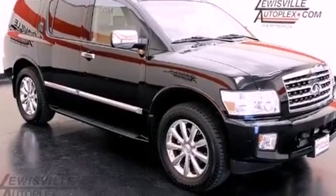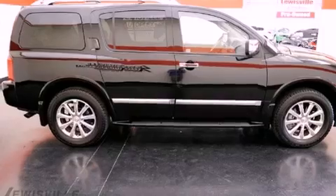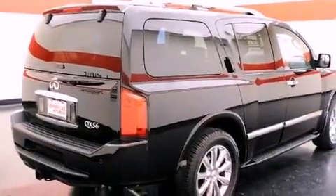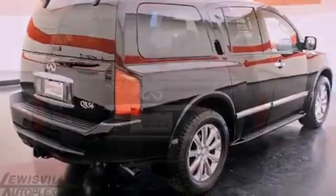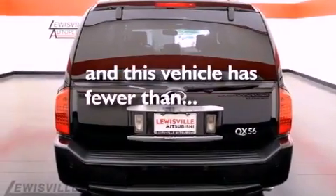Its top features include a moonroof, air conditioning with automatic climate control, a navigation system, XM satellite radio, skid plates, alloy wheels, running boards, a low-tire pressure indicator, cruise control, and this vehicle has fewer than 34,000 miles on the odometer.